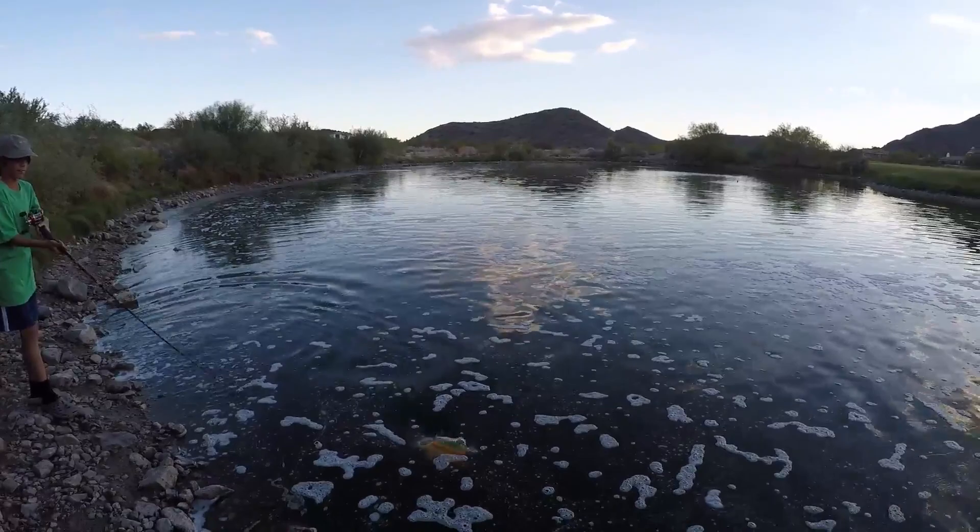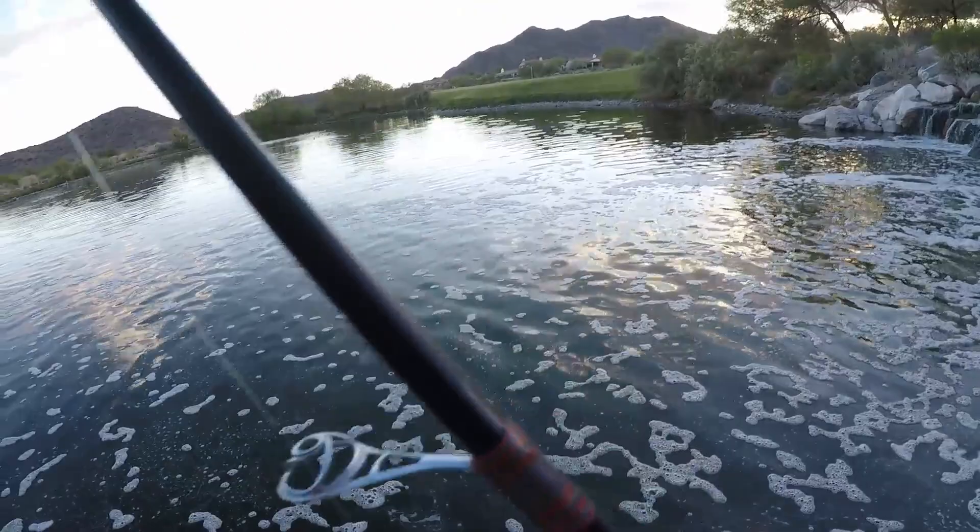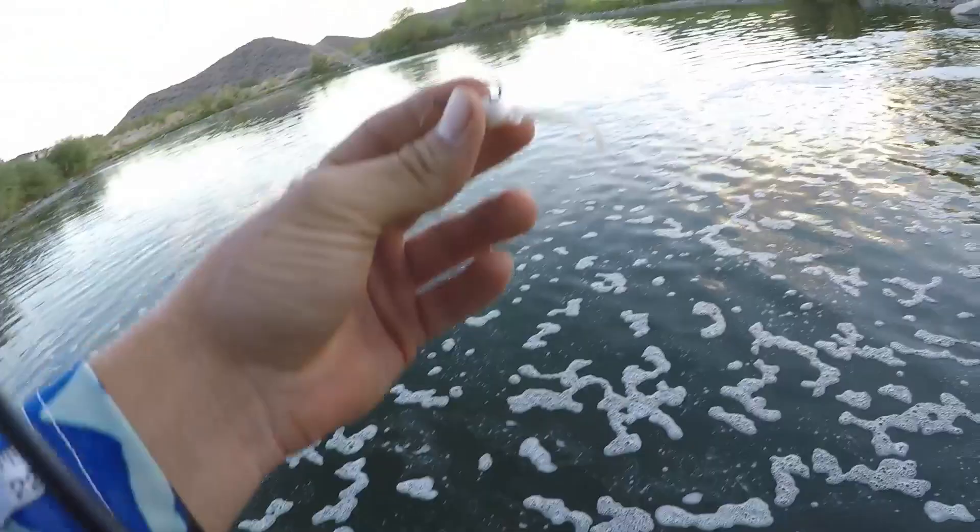Got hit again — 1.36 pounds. No, he's a mix, he's a koi. I got hit again, dude. This thing is absolutely killing it on top.